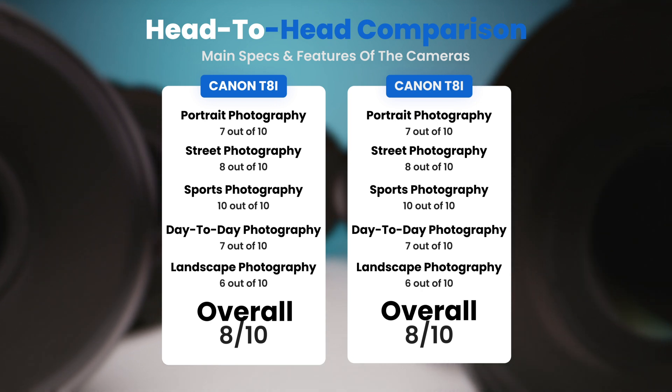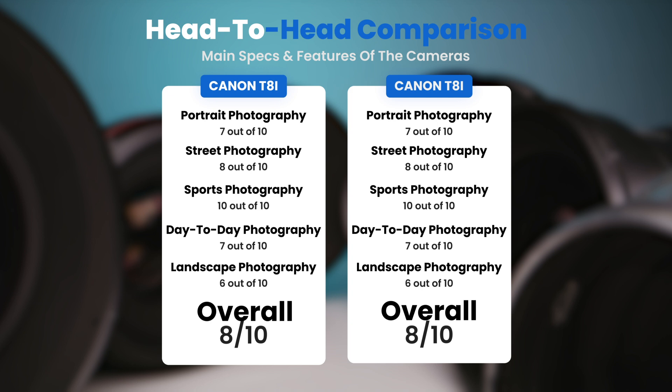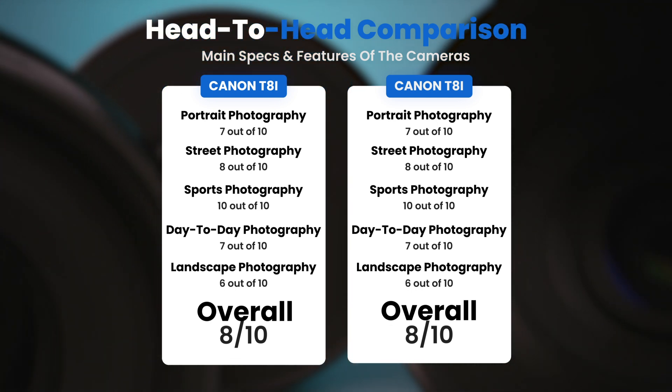To conclude, here are our overall ratings for both cameras: Canon T8i receives an overall rating of 8 out of 10, and Canon T8i receives an overall rating of 8 out of 10.